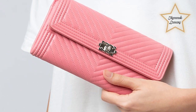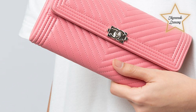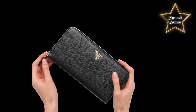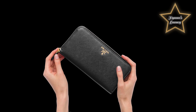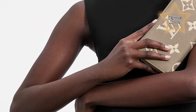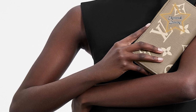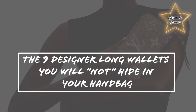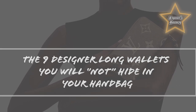The designer wallet — the often forgotten accessory — waits patiently in the wings, or in this case, handbag, for its time to shine. It's synonymous with excitement, whether it's making its grand entrance to pay for an almond milk latte or a new pair of shoes. It even has the ability to make paying for a dentist visit a little less painful. And that, our friends, is priceless. So, on today's vlog, my list of the 9 designer long wallets you will not hide in your handbag.